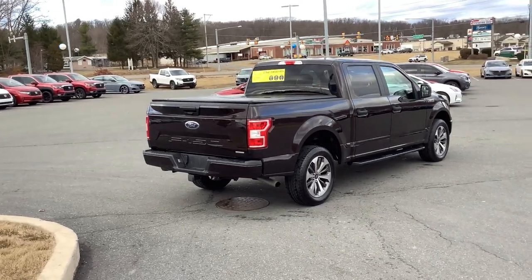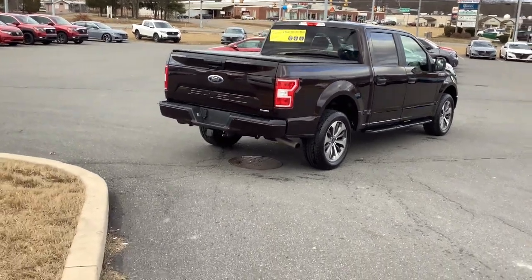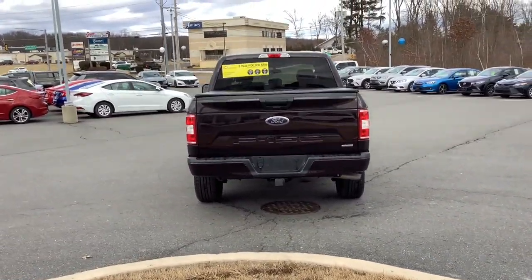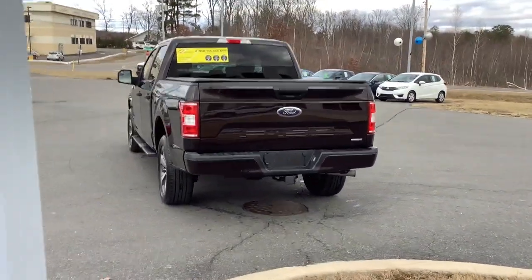Easier than ever to use, this truck is designed to maximize productivity on the road, trail, or job site. These are just some of the great options this vehicle comes with: fog lamps, steering wheel audio controls, electronic stability control, and aluminum wheels.